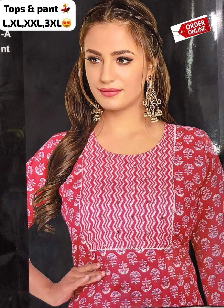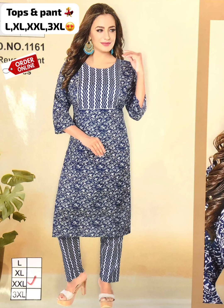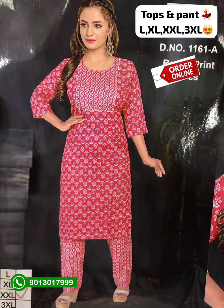This price is 650. You can see the bottom and the top of this size. There are three sizes available.